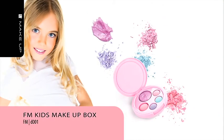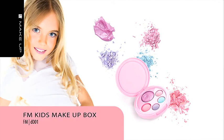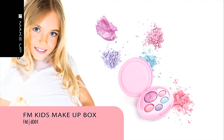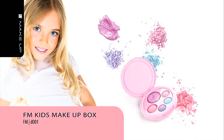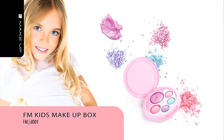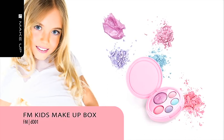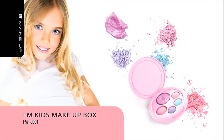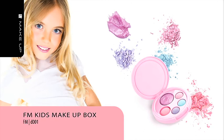FM Kids Makeup Box. Take your first steps in makeup with FM Group Makeup. The kit, designed for young princesses as well as those who are a little older, establishes positive skin care habits and enables girls to do their first experiments with their look. The kit includes lip gloss, three colors of pastel eyeshadows and a blush. The lip gloss is enriched with plant substances including avocado oil, castor bean oil and cocoa butter. The eyeshadows and blush have a pleasant peach aroma and the lip gloss is scented with watermelon. Products are easy to apply and remove with baby cream. The product is intended for children over three years of age.